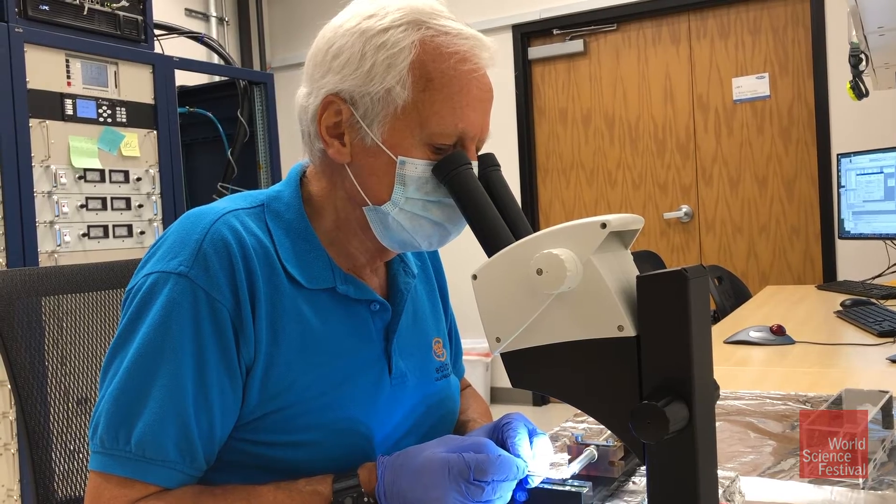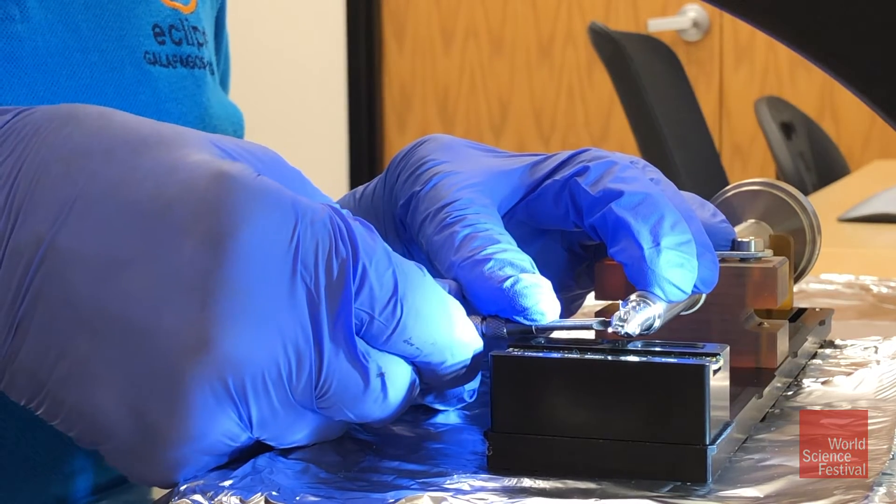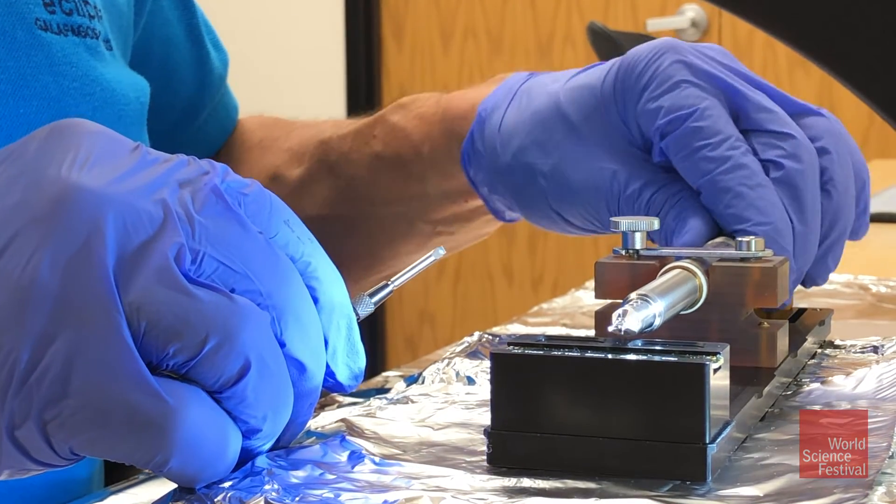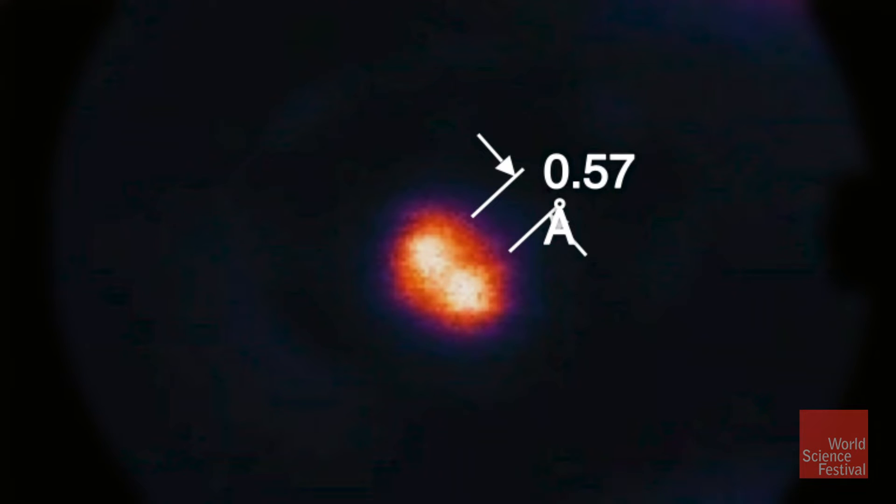Andrei Kravonek's launch of an aberration-corrected electron microscope opened up a new world of possibilities. Over time, our view of individual atoms went from this to this.